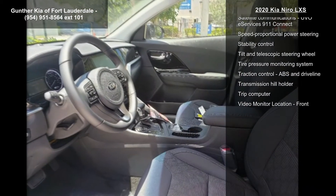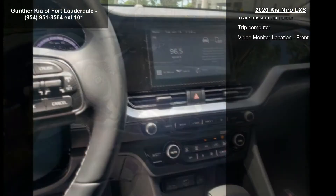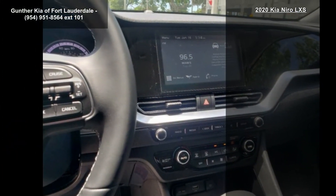Air conditioning with dual-zone climate control, audio controls on steering wheel, automatic with auto-shift transmission, Bluetooth and clock in radio display.